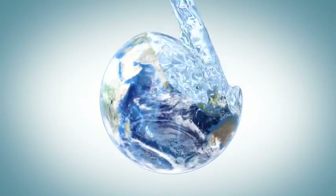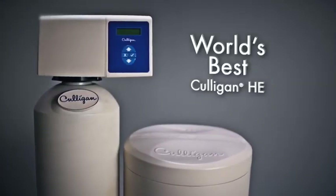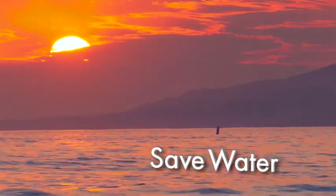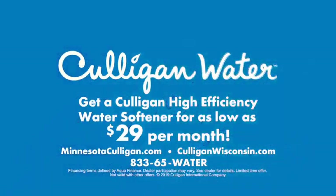[Advertisement] Water makes life possible on Earth and in our homes. Culligan conserves this resource with its high-efficiency water softener — the world's best because it uses less water. Click or call Culligan Water and start saving today.